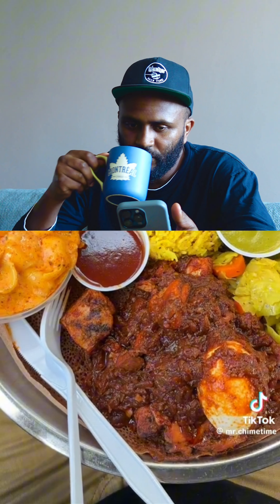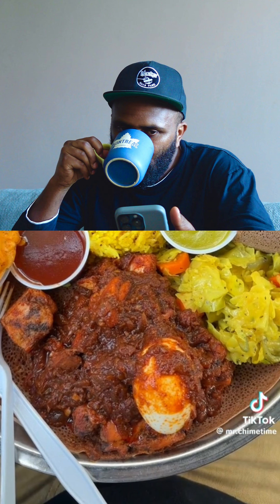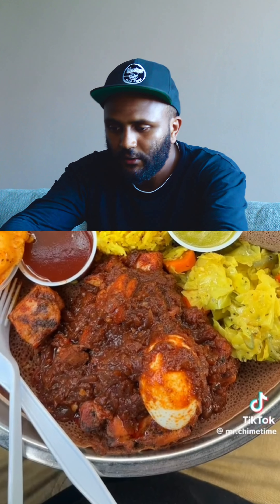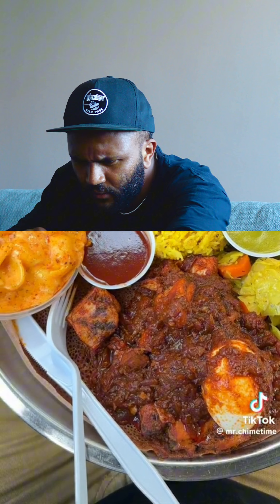Trying Ethiopian food from a place called Smokin' Ash Barbecue in Arlington, Texas. I've never in my life seen anything like this before. This restaurant has took it upon themselves to put Ethiopian food and Texas barbecue on the same plate. And I gotta tell you right now, it looks freaking amazing.